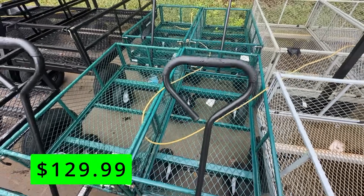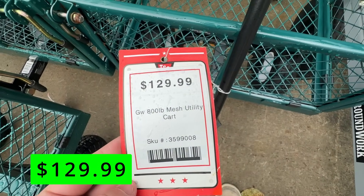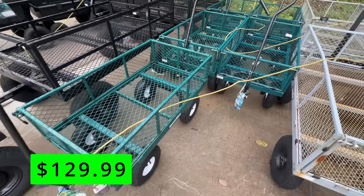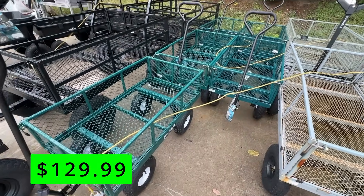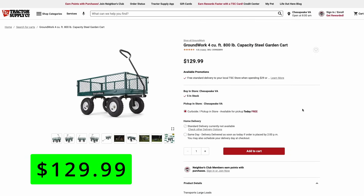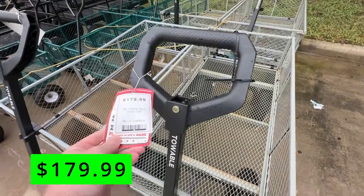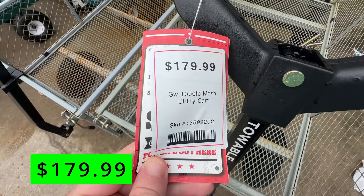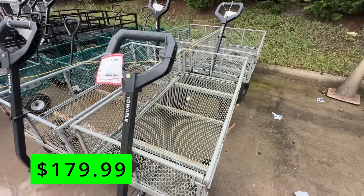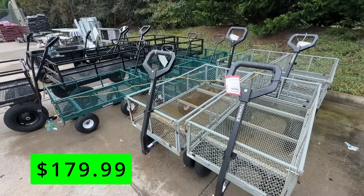A smaller cart to consider is this 4-cubic-foot green model that has an 800-pound capacity. It has the same features where you can remove all the sides if your load size is larger and convert it into a flatbed. It has 10-inch pneumatic tires, and you can get this one for $130. Then there's also a 6-cubic-foot model — a little bigger than that green cart — with a 1,000-pound capacity, 13-inch pneumatic tires, and those removable sides for larger loads.